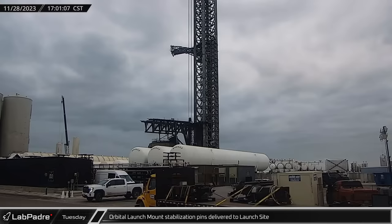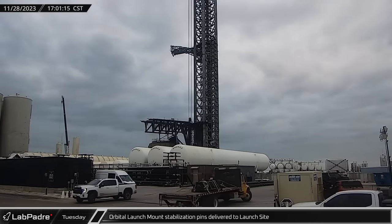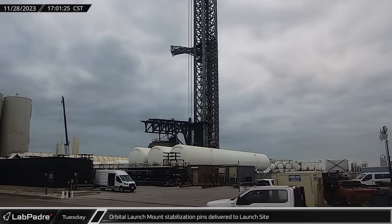The booster stabilization pins, which help to locate the booster onto the clamps when it's mounted onto the launch table, were brought to the launch complex for installation on the orbital launch mount.